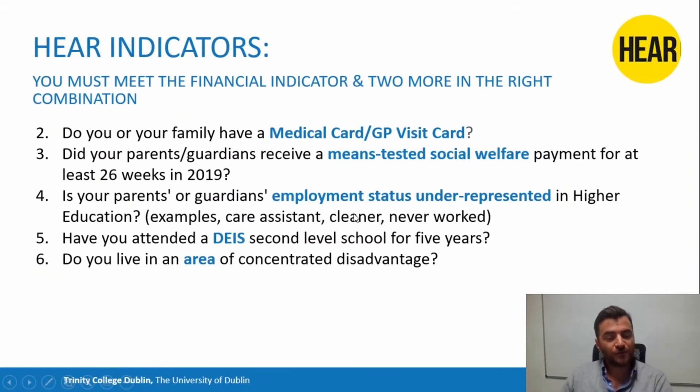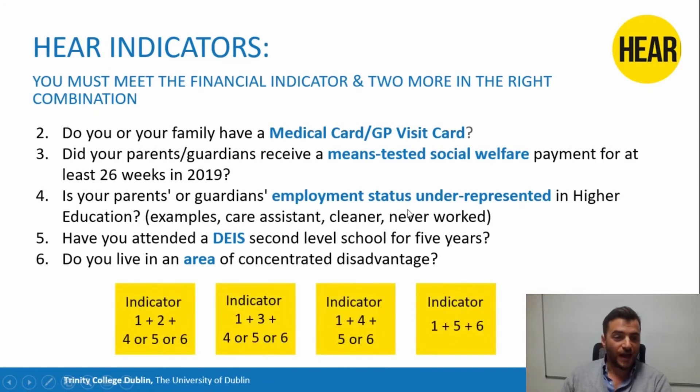You don't have to meet all of these indicators. You have to meet the income indicator, and then two more in the right combination. The allowed combinations are: income and indicator two, and any of the last three; income and indicator three, and any of the last three; income and indicator four, and any of five and six; or income and five and six.